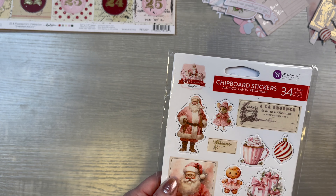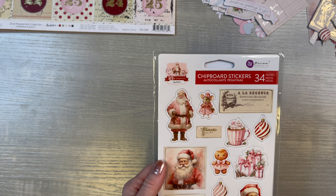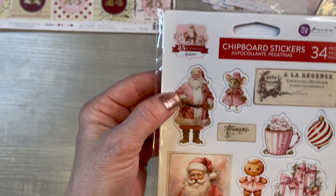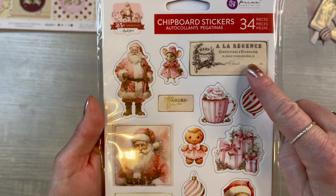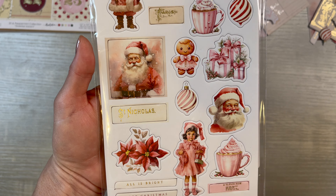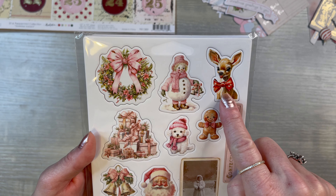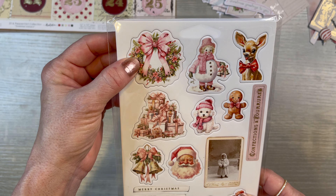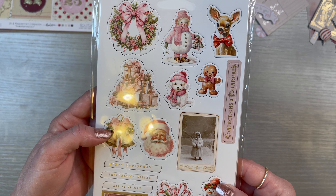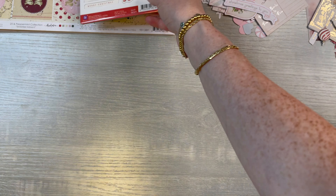Then, once again, I was still on this kick. This is Prima Marketing — now this is the chipboard pieces. Look at all this: you get the Santa, you get the mouse. It's basically everything that I picked up in the paper, but in heavy chipboard. And I got the little reindeer and the snowman — I'm so happy. That wreath is gorgeous, look at that. So beautiful, I love all of that.